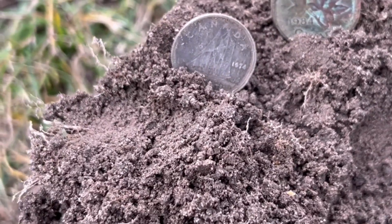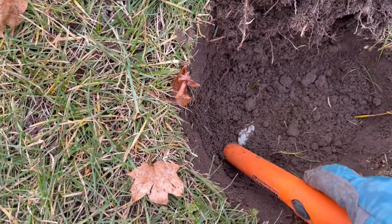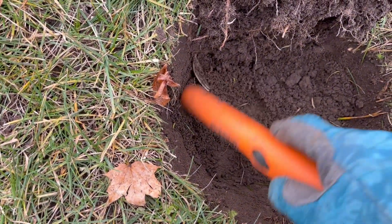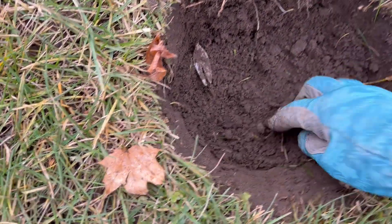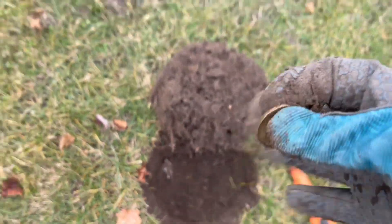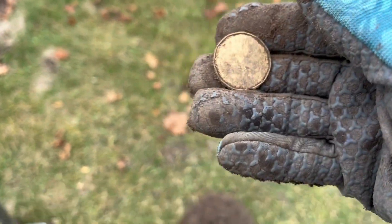Two coins in the same hole. I just took a couple steps and got a high 80s signal, so I dug the plug. Let's have a look. Oh well, that's a fork - that wouldn't ring up. But there's something else here. Look at that - it's a loonie!